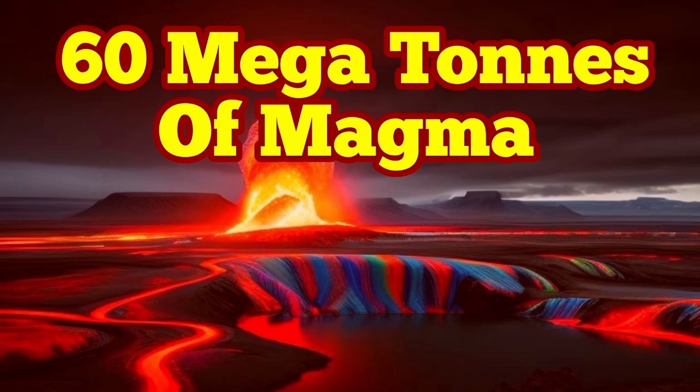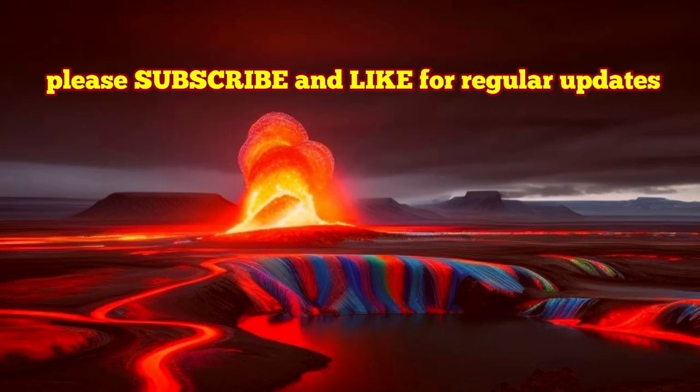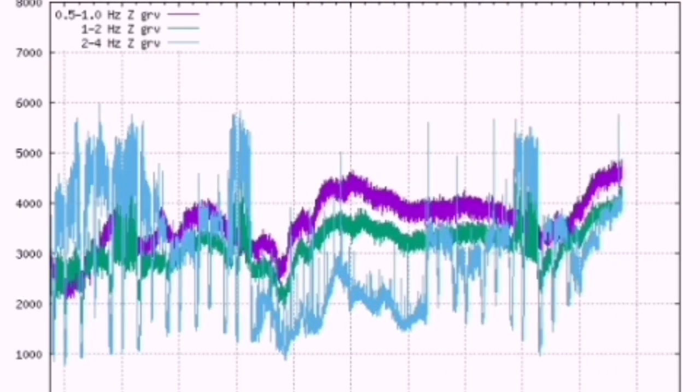With the continuous tremors, which are the indicators of the movements of the plates along the recognized peninsula of Iceland,